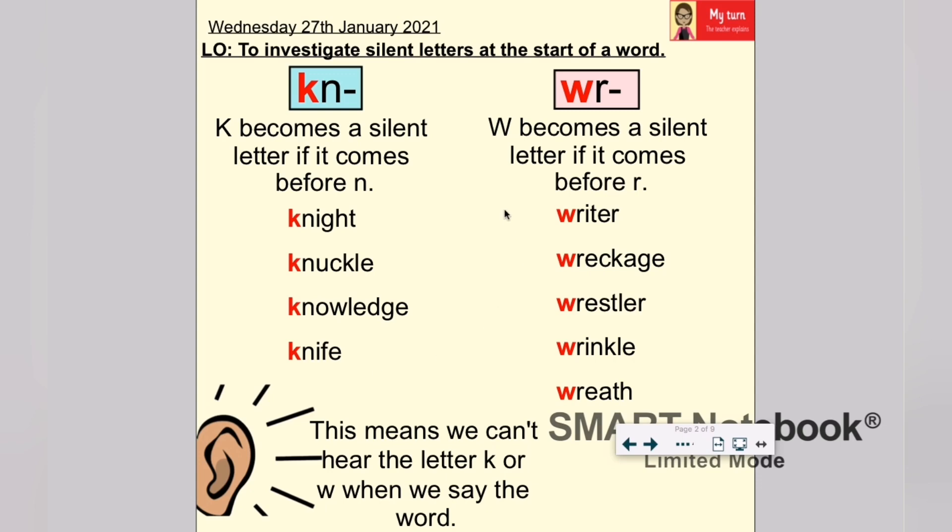With the W, it becomes a silent letter if it comes before the letter R at the start of a word. For example: writer, wreckage, wrestler, wrinkle and wreath. This means we can't hear the W when we say the word — they all sound like they start with R.